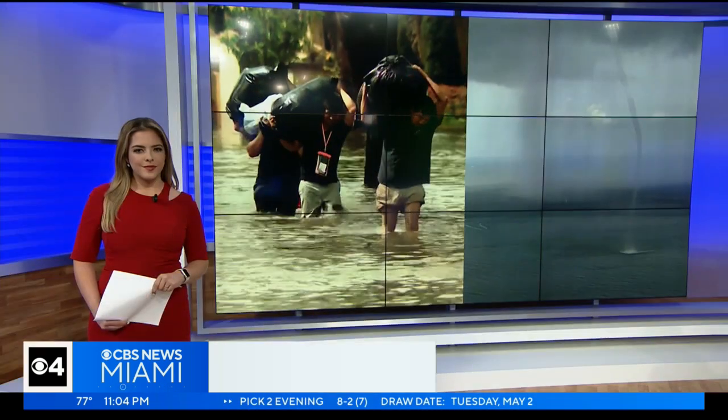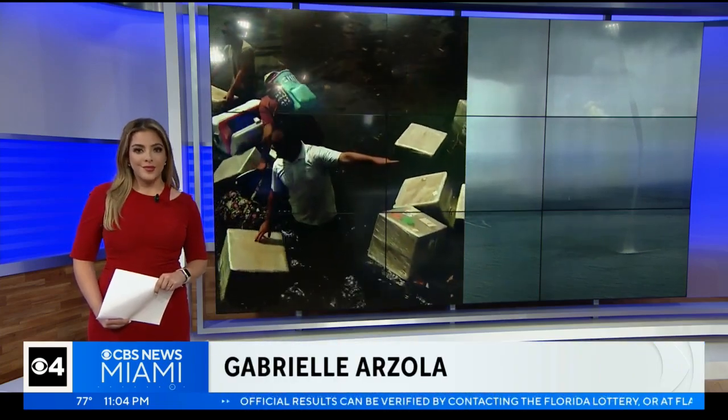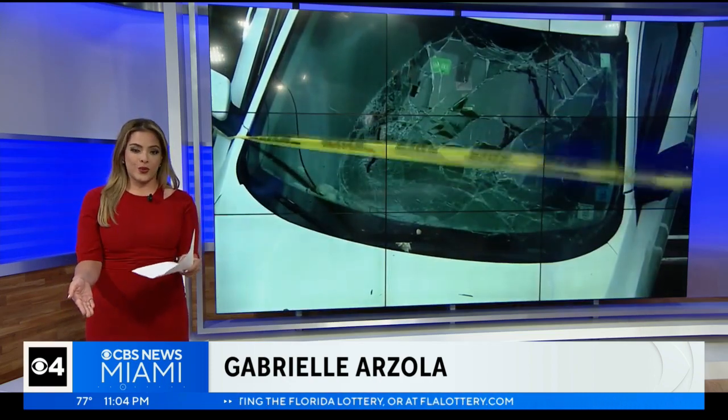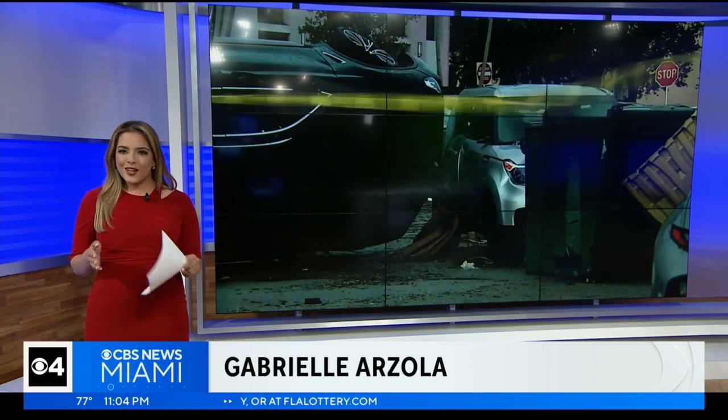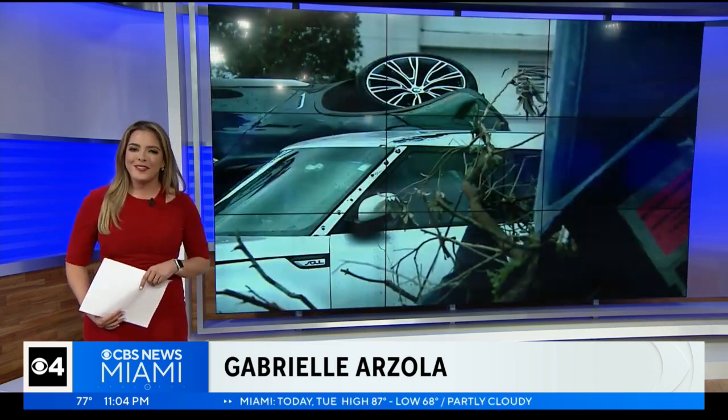CBS News Miami's Gabrielle Arzola joins us in the studio tonight. Gabby, we saw some rough weather just over the last month. That's right, Lauren Elliott. In the last four weeks, we saw record flooding and water spouts, but after last week's tornado in Palm Beach Gardens, there was a lot of chatter online on what to do in the event of a tornado, so we went on the hunt for some answers.